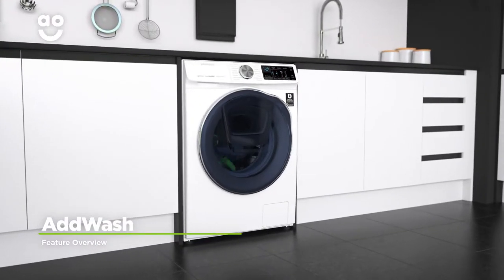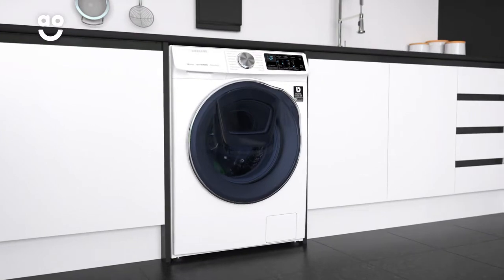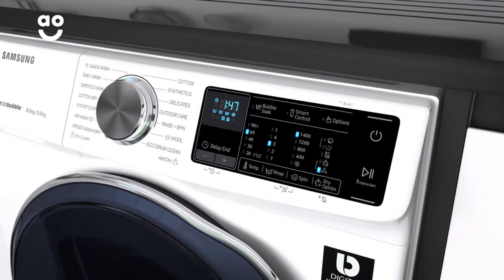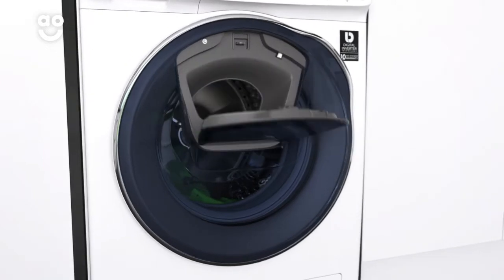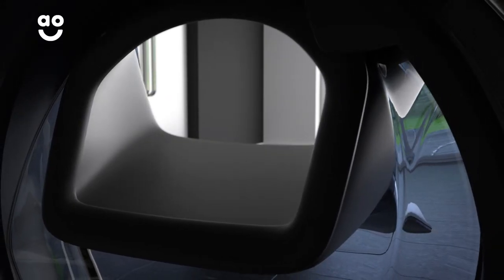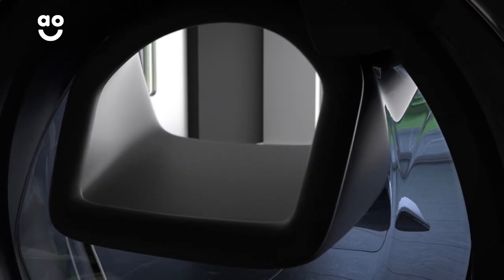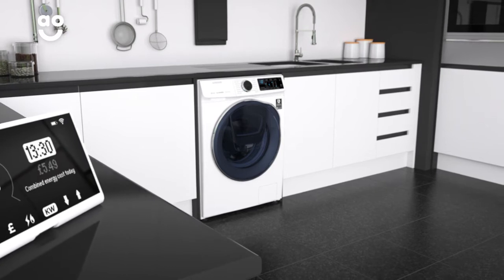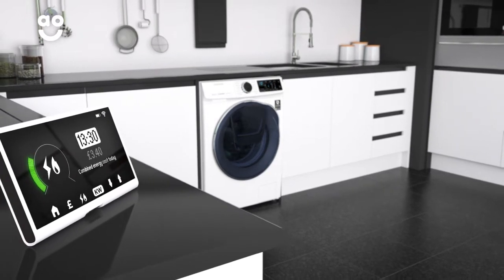What makes this model unique is the add wash door that lets you add to the wash during the wash. Simply pause the programme and open the mini door to pop in any forgotten items or extra fabric conditioner. You can also drop in any delicate items towards the end of the cycle if they only need rinsing. Meaning, you can add that missing sock to the wash instead of waiting for another load, saving you time, energy and water.